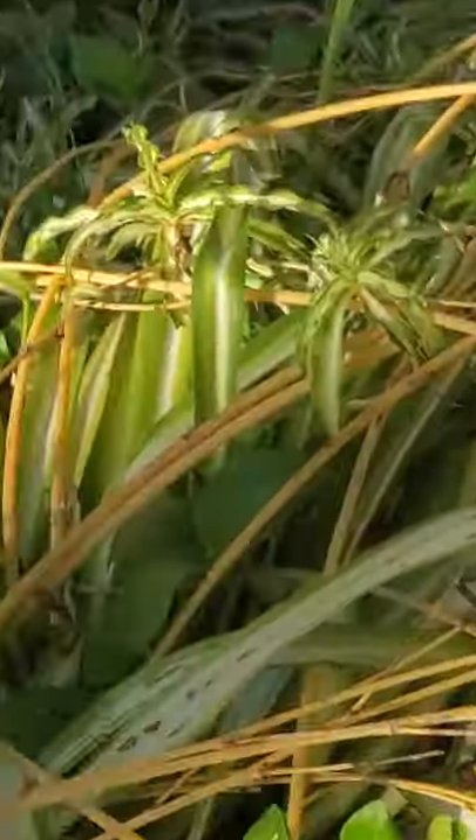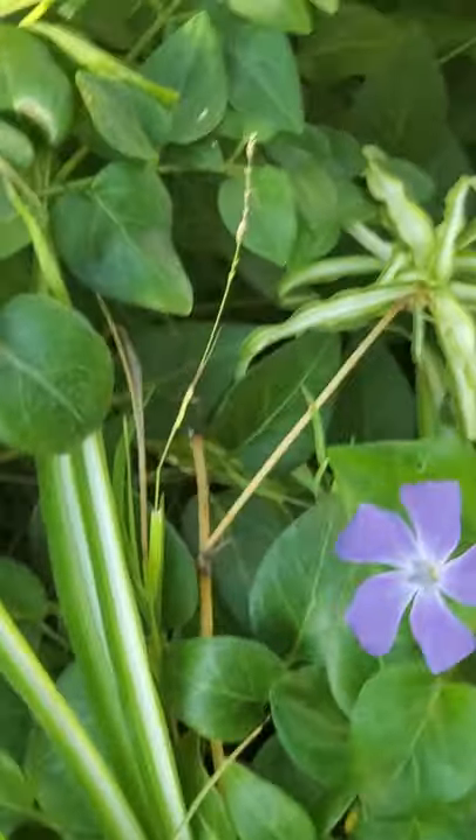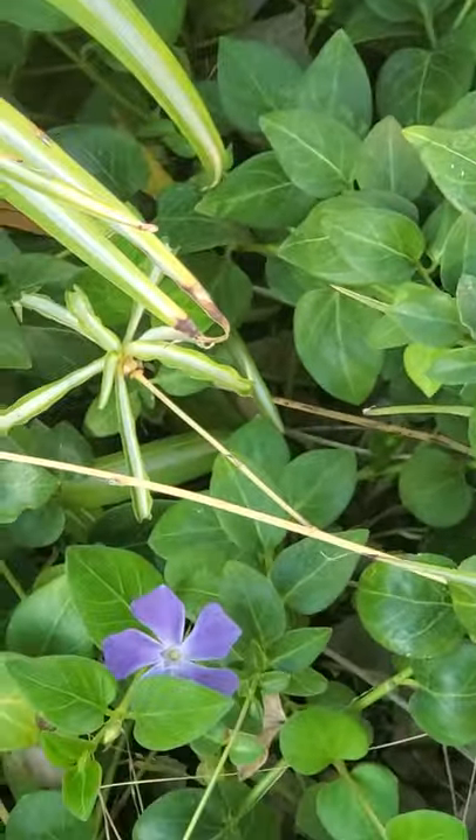If any of you are total gardening nerds and can tell me everything I'm growing — oh, flowers — that would be fantastic.